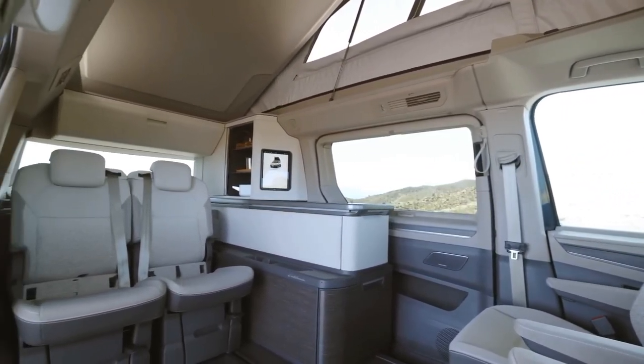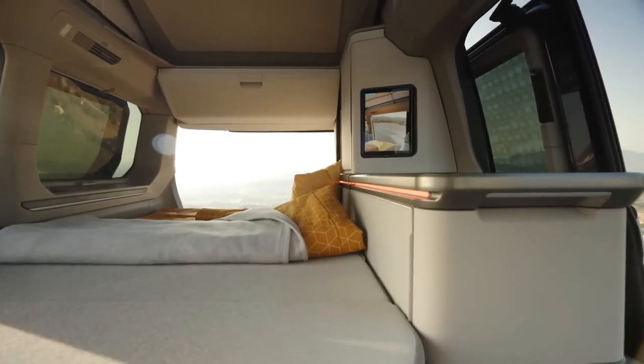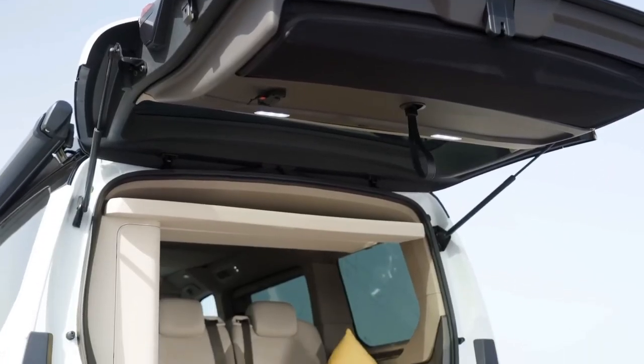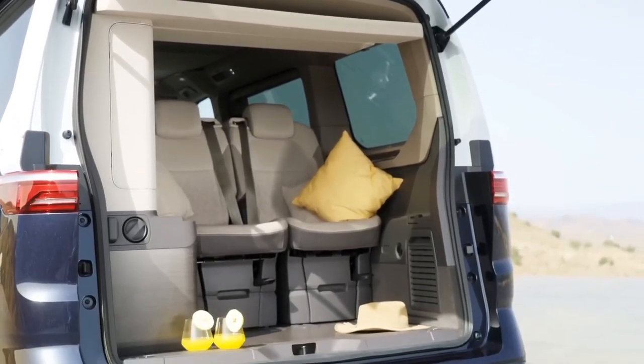The rear seats can fold down to make another bed for two people, or they can be removed entirely to create more space for your luggage or equipment. The front seats can swivel around to face the rear ones, and there is even a composting toilet hidden behind them.